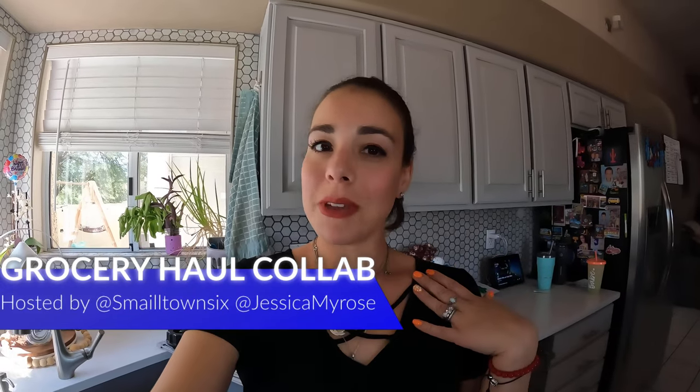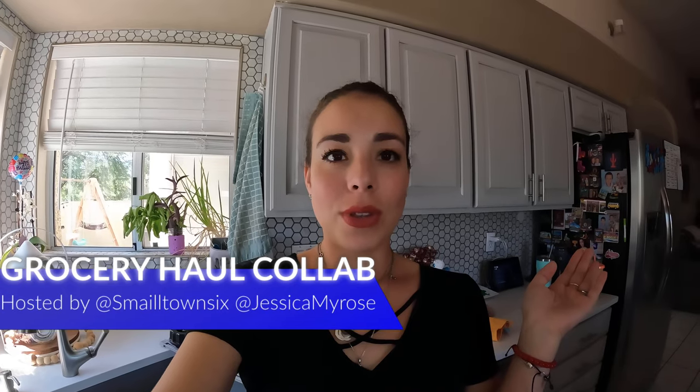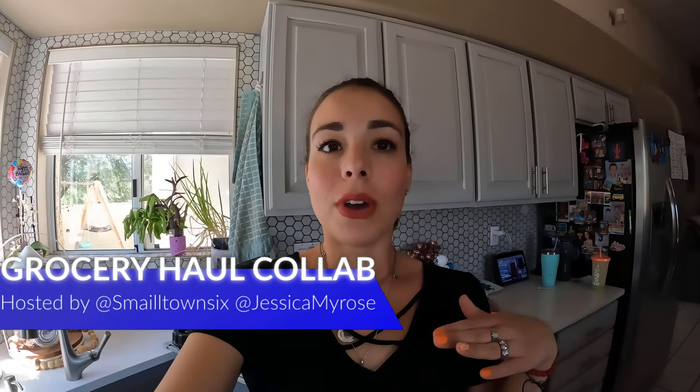Today it's our monthly grocery haul, hosted by my friend Tiffany and myself. We've been doing this for pretty much the whole year, once a month, and we share with a few other YouTubers who will also be sharing their grocery hauls. It can be so many different stores — Walmart, Trader Joe's, Target, Costco — so stay tuned. Check my friend Tiffany at Small Town Six!